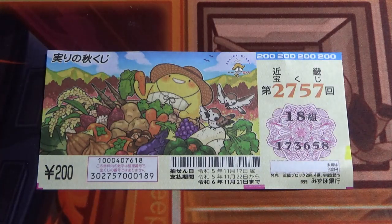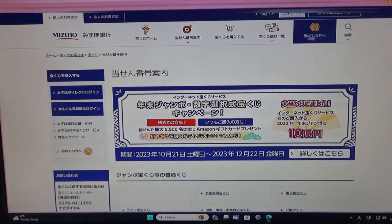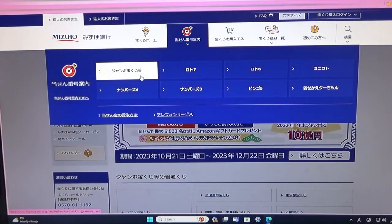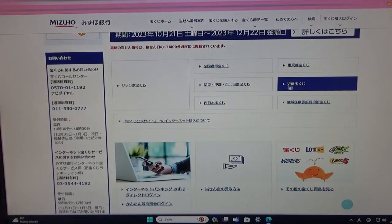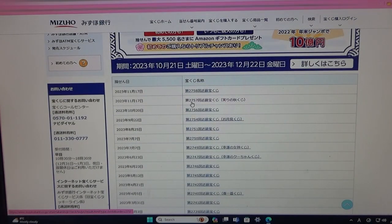Let's head over to Mizuho Bank's Lottery page. You're looking at Mizuho Bank's Lottery page. You need to find the target, then select this Jumbo Takodaku-ji. Then go down and find this Kinky Takodaku-ji — that's the Kansai region. And there it is, second from the top: Game 2757.